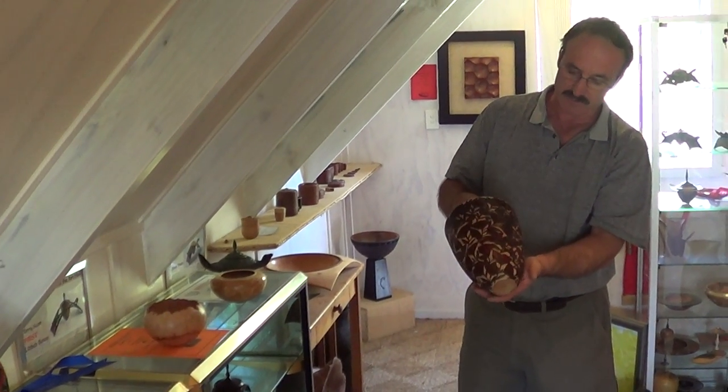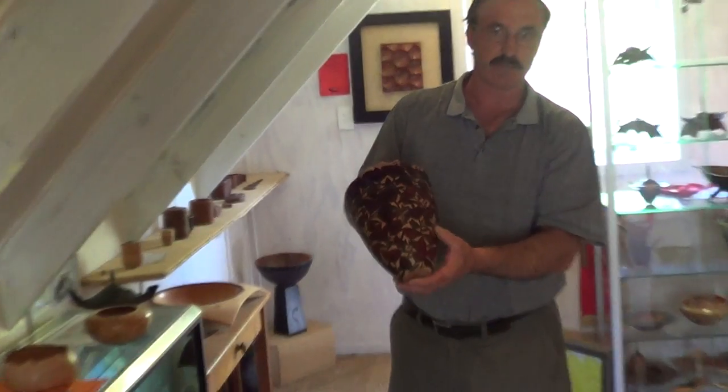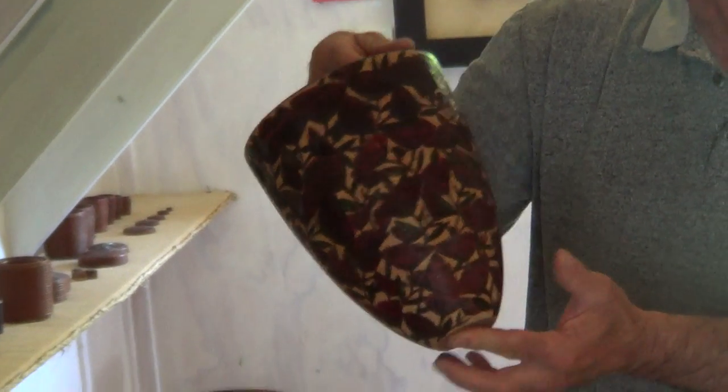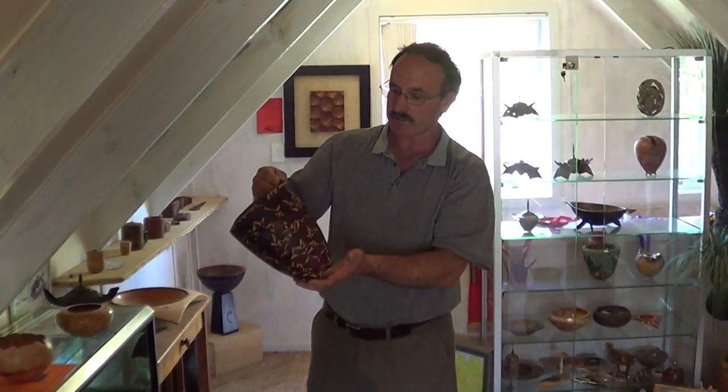A lot of times in my work I'll go over a piece like this 10 or 15 times until I'm happy, and then put it on the shelf thinking I've finished it, walk past and take it back into my workshop again. There's a lot of myself in my work.